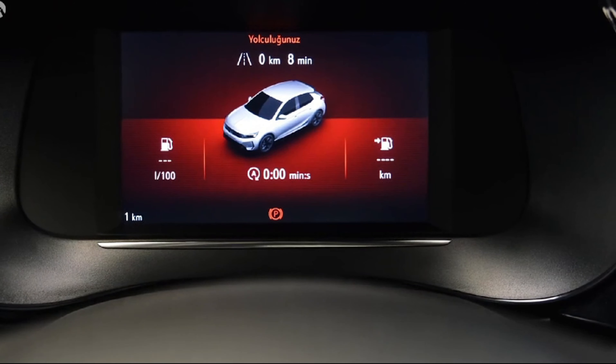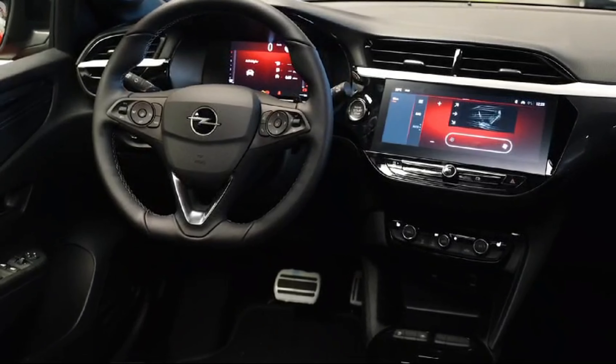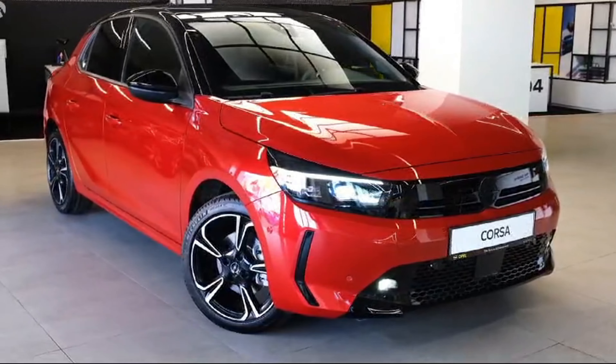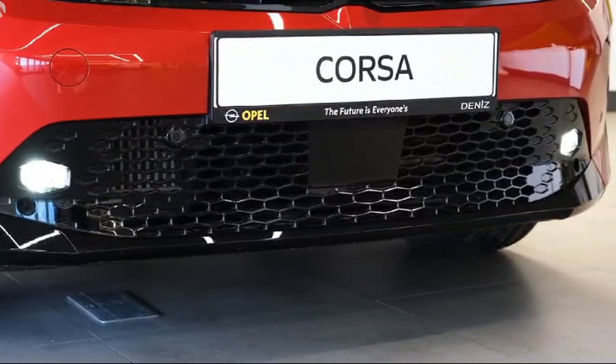The 2024 Opel Corsa delivers a compelling combination of style, comfort, and practicality in the compact car segment. Its sleek exterior design turns heads wherever it goes.